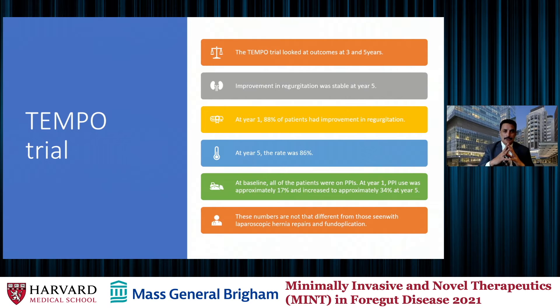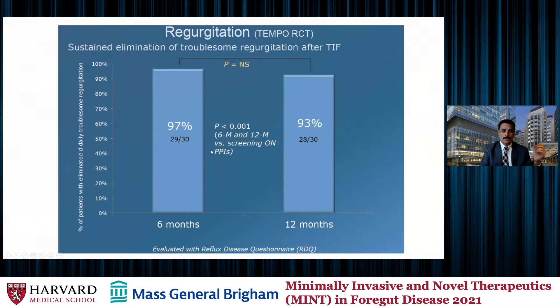There was significant improvement in regurgitation symptoms for the patients who got TIF, and it was stable at year five. At year one, 88% of patients had improvement in regurgitation; at year five it dropped slightly but was still significantly high at 86%. At baseline, all patients were on PPIs. PPI use increased over the years: at year one, 17% of patients went back on PPIs, increasing to approximately 34% at the end of year five. These numbers are not different from multiple studies we see on laparoscopic hiatal hernia repair and fundoplication.